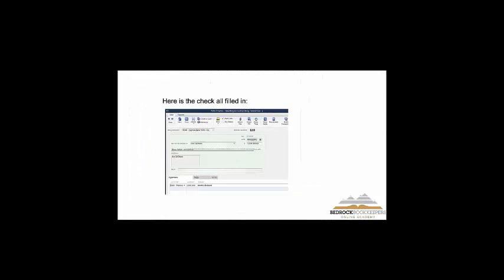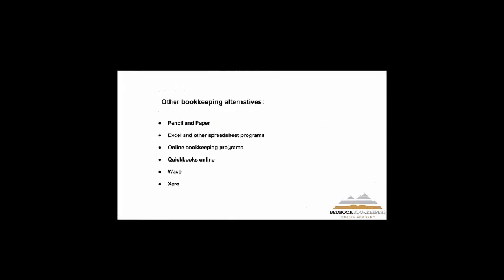Here are deposits — the deposit screen comes up from the same banking screen as the checks. You have the account, the date, who it's coming from, and what category it goes to.